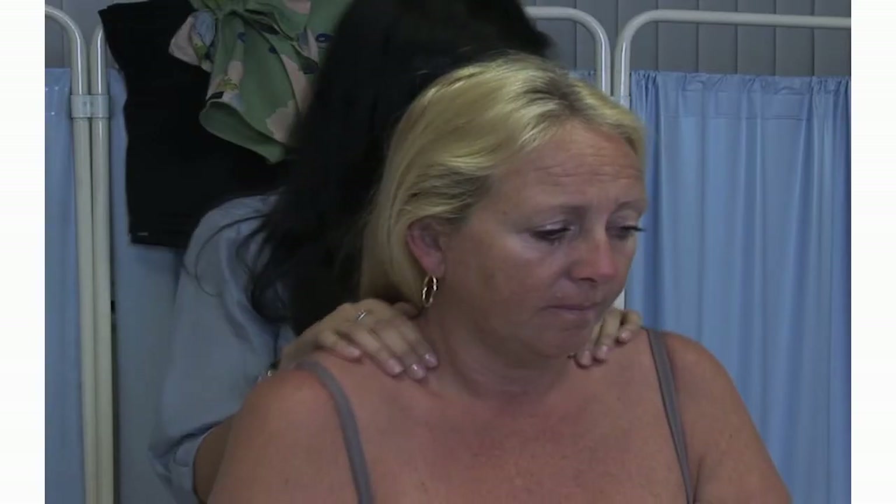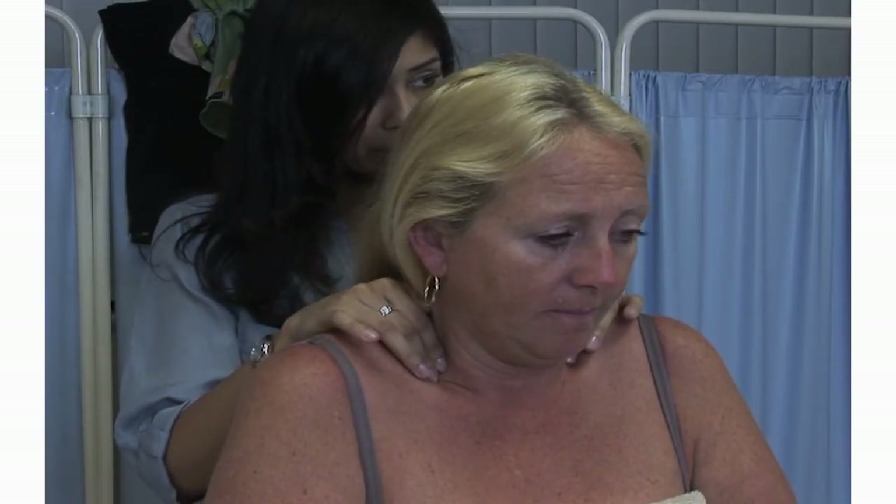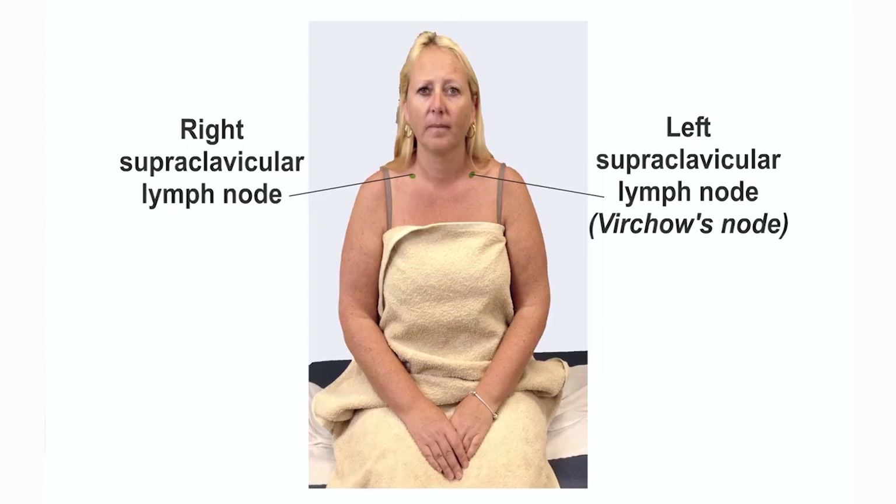Now check the pre- and postauricular lymph nodes. When attempting to palpate the supraclavicular lymph nodes, ask the patient to shrug their shoulders to facilitate the procedure. Standing in front of or behind the patient, place the pads of your fingers in the supraclavicular fossa. These supraclavicular lymph nodes may be clinically significant in pulmonary and gastric diseases. An enlarged supraclavicular lymph node, especially on the left, referred to as Virchow's node, may signify possible infection or metastasis from a thoracic or abdominal malignancy.